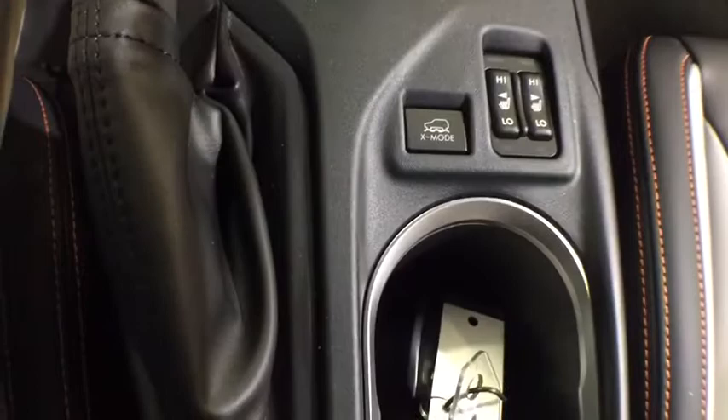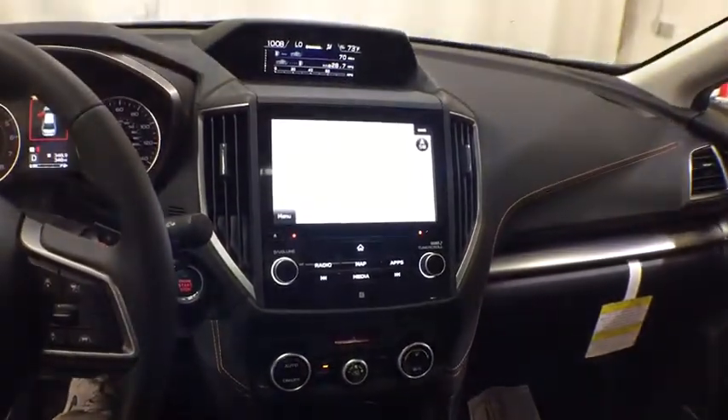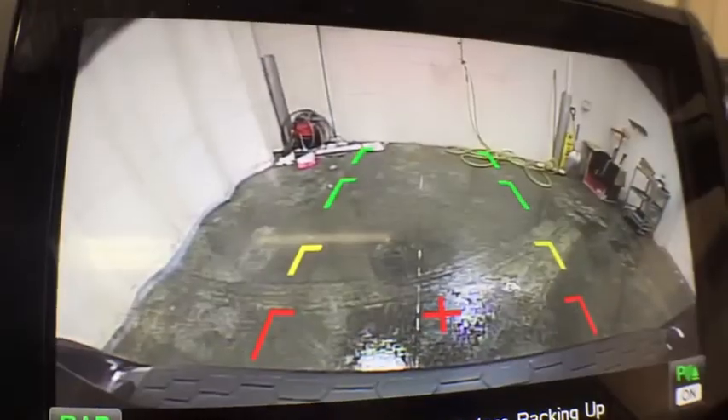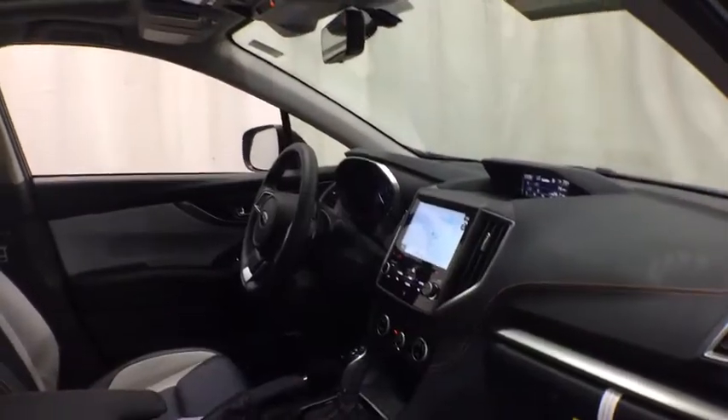Adjustable steering wheel, aluminum wheels, floor mats, four-wheel disc brakes, cruise control, keyless start, rear defrost. This beauty is sure to make you the talk of the neighborhood, so call or drop in for a test drive today.